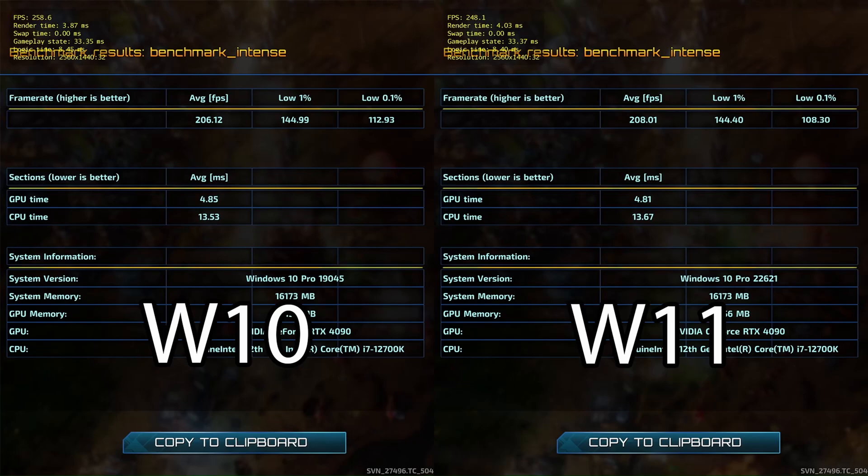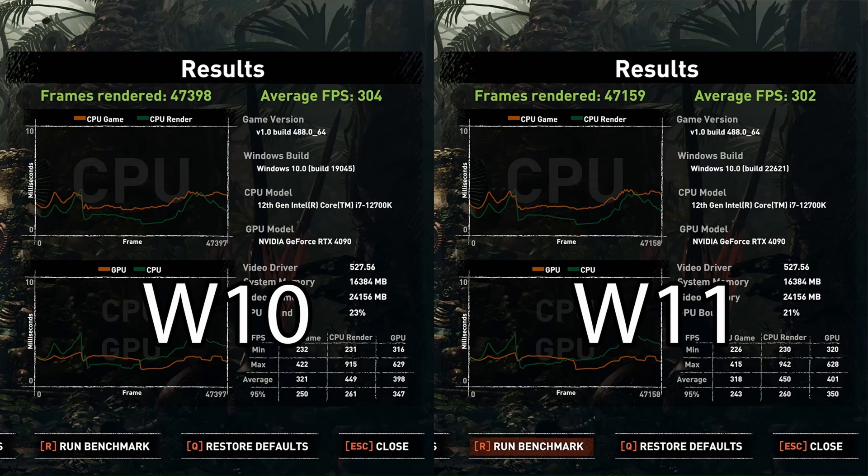For Rift Breaker — a synthetic benchmark — Windows 11 has a slightly higher average FPS at 208 versus 206, which could be variance. The 1% lows are the same and there's a 4 FPS difference in the 0.1% lows. The GPU time is 0.04 milliseconds faster on Windows 11 but CPU time is faster on Windows 10. Essentially Windows 10 and Windows 11 are the same here — basically a tie.